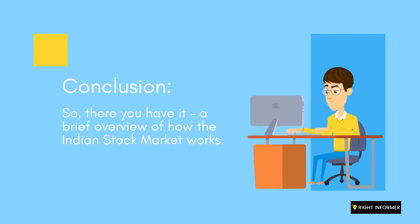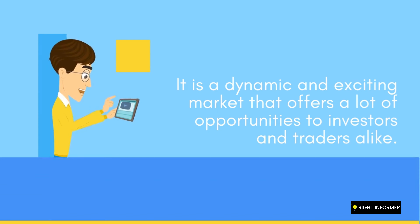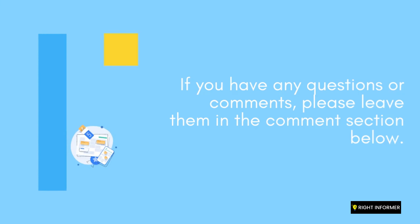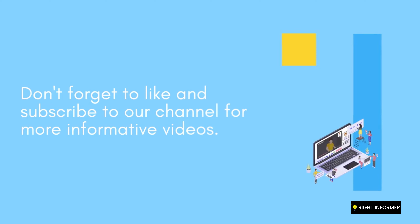So there you have it — a brief overview of how the Indian stock market works. It is a dynamic and exciting market that offers a lot of opportunities to investors and traders alike. We hope this video has helped you understand how the Indian stock market works. If you have any questions or comments, please leave them in the comment section below. Don't forget to like and subscribe to our channel for more informative videos. Thank you for watching!